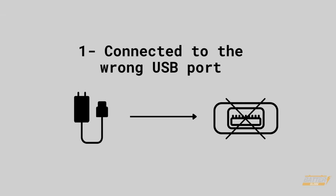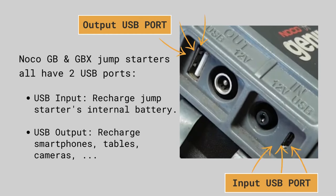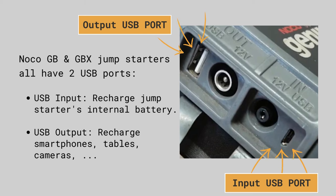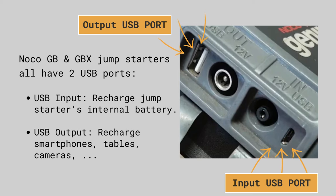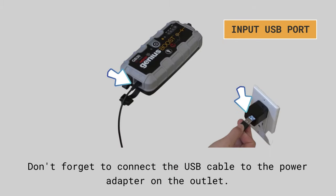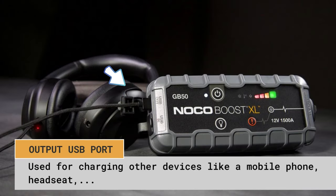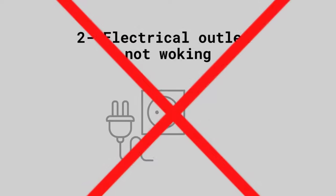The first problem is being connected to the wrong USB port. The NOCO Genius Boost has two USB ports — one input and one output. If you accidentally connect to the wrong USB port, the internal battery will not be charged. The USB input port is used for recharging the internal battery, so when charging, connect the USB cable to the USB IN port. The USB output port is used for charging other devices like mobile phones or headsets.